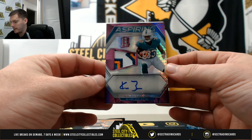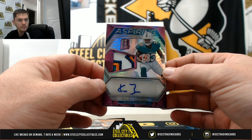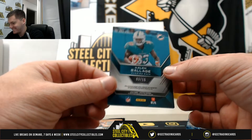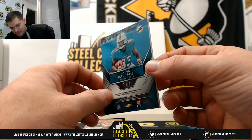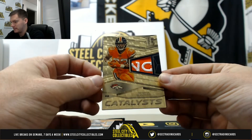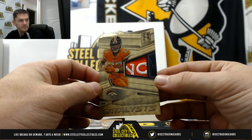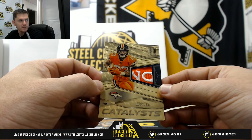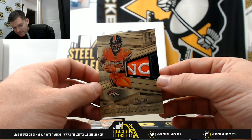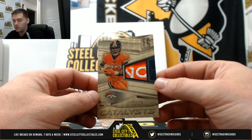Real nice one here — four color patch, Kalen Balazs, 3 of 15, going to Michael. We hit gold — Devin Booker Broncos logo patch, real nice looking card, going to Earl. Nice, Earl got the gold 1 of 1.